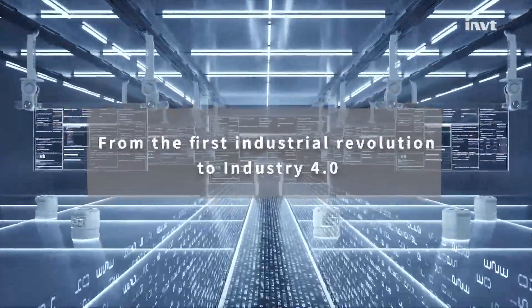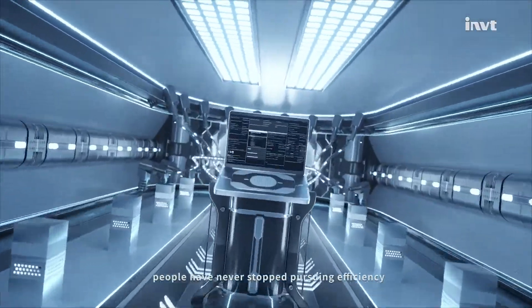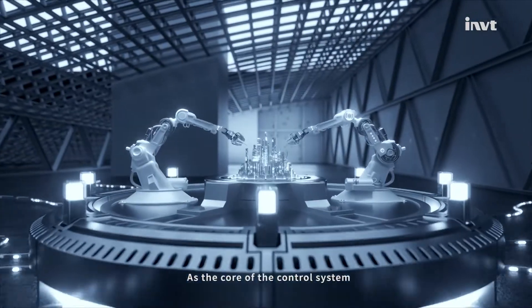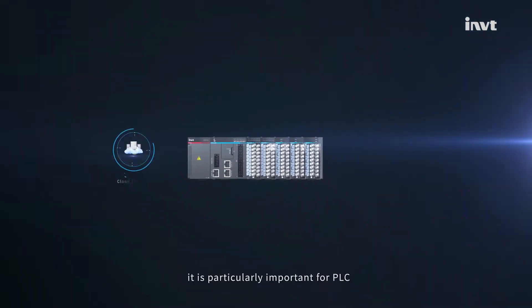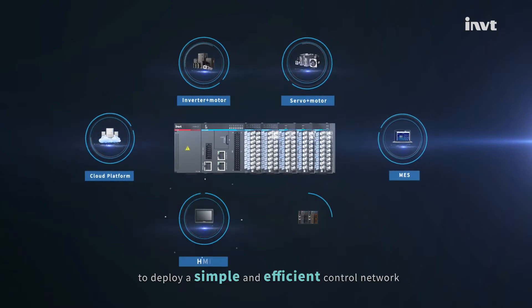From the first industrial revolution to industry 4.0, people have never stopped pursuing efficiency. As the core of the control system, it is particularly important for PLC to deploy a simple and efficient control network.